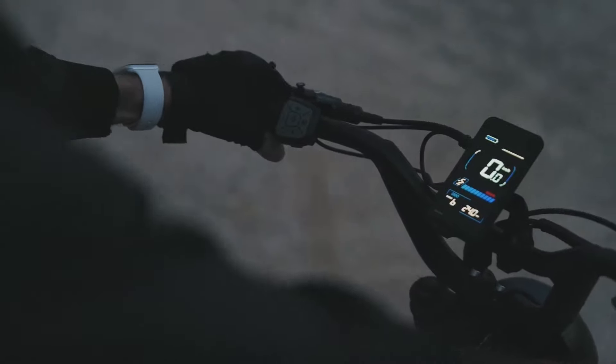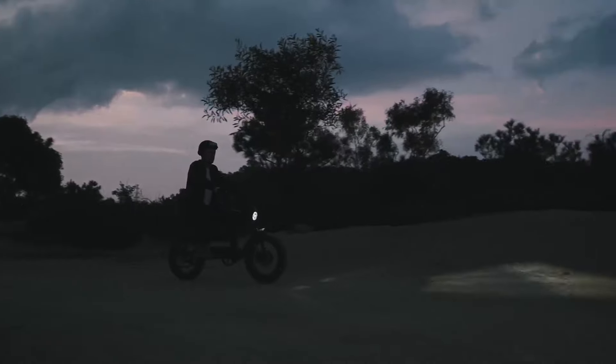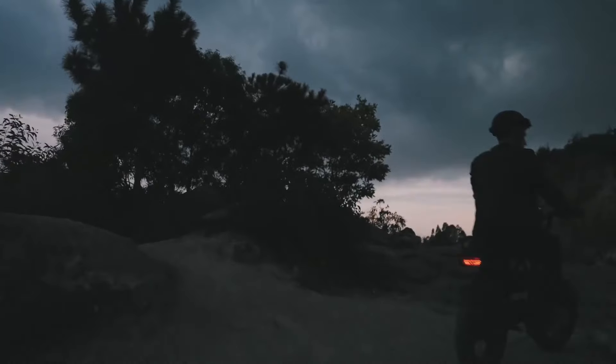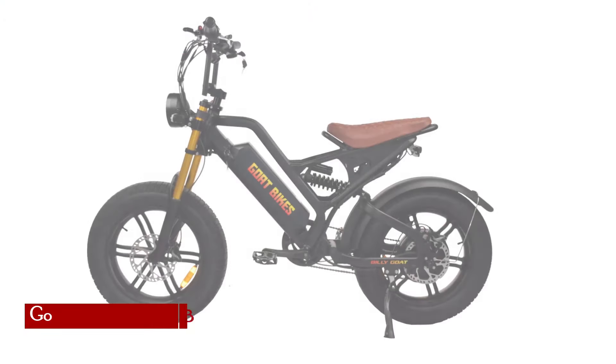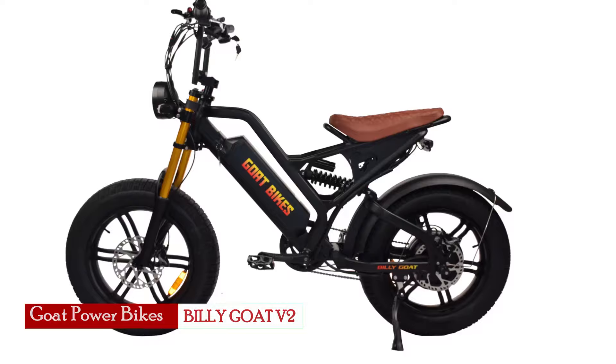The Lankalese X-Black Knight redefines moped-style biking for big guys by seamlessly blending power, endurance, and comfort into an exhilarating riding experience.